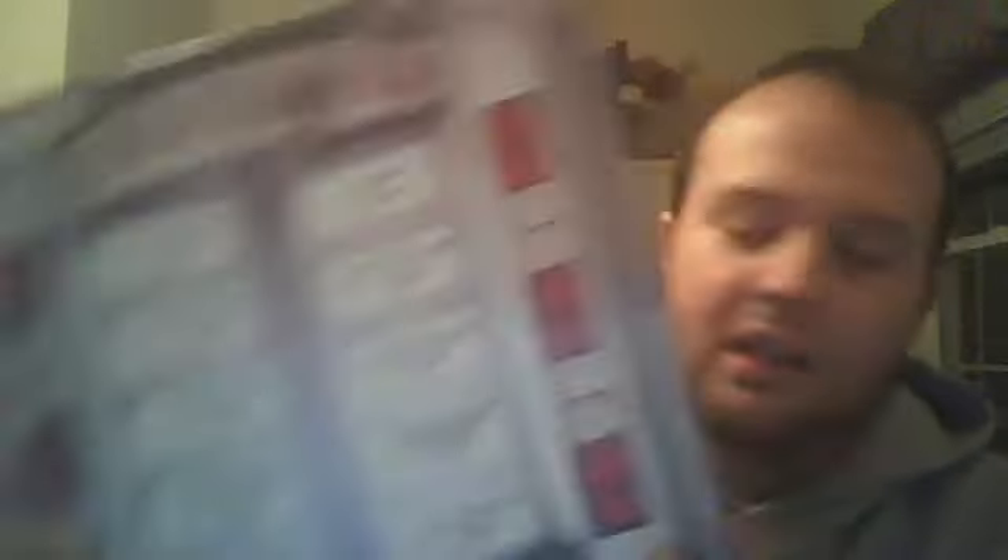Next up we have Foreigner — this is like a collection of their greatest hits. I liked it not only because there were so many hits on it, but it's kind of a jukebox style cover. Sometimes you just have to buy an album because of the cover, and I like this one. For three bucks I will definitely take it.